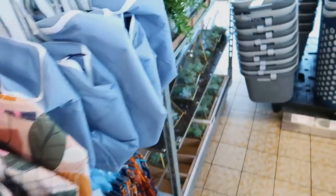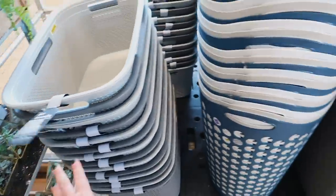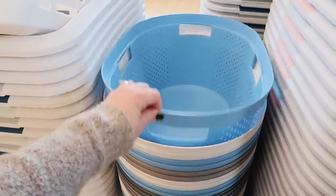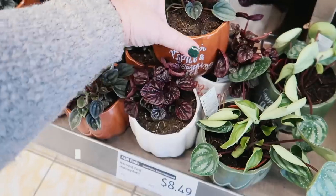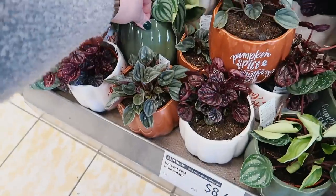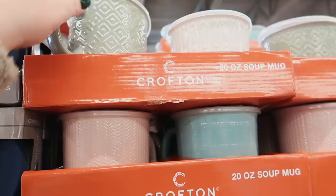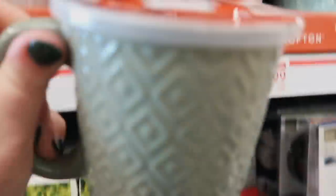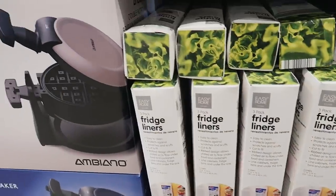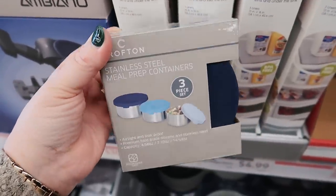They have these Aldi insulated shopping bags — I really like the pattern. Also in the ad this week: decorative laundry baskets, storage baskets, and little planters with real houseplants for $8.49 — I think they're really cute even though I have a lot of plants. These soup mugs are also new this week, great for reheating soup at work in the microwave.